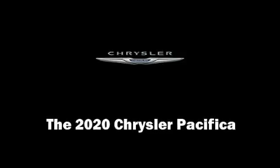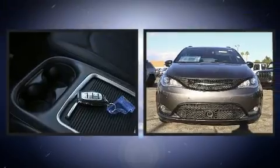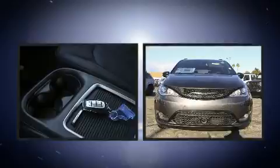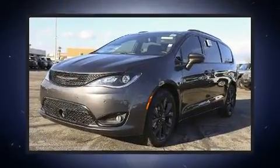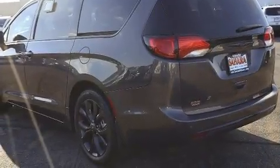Familiarize yourself with the 2020 Chrysler Pacifica. It features an automatic transmission, front-wheel drive, and a refined six-cylinder engine. All of the premium features expected of a Chrysler are offered, including a tachometer, power front seats, and heated door mirrors.